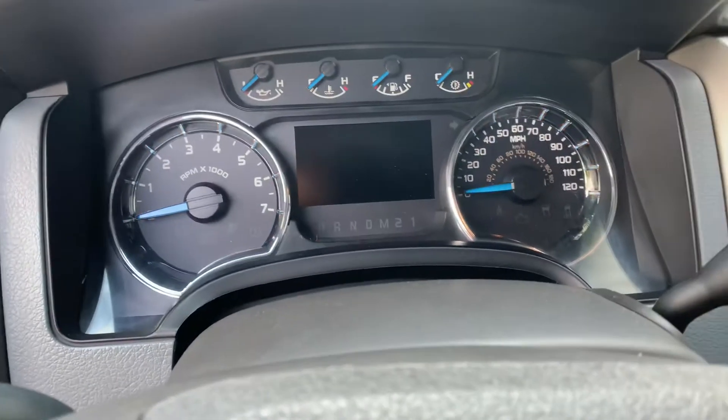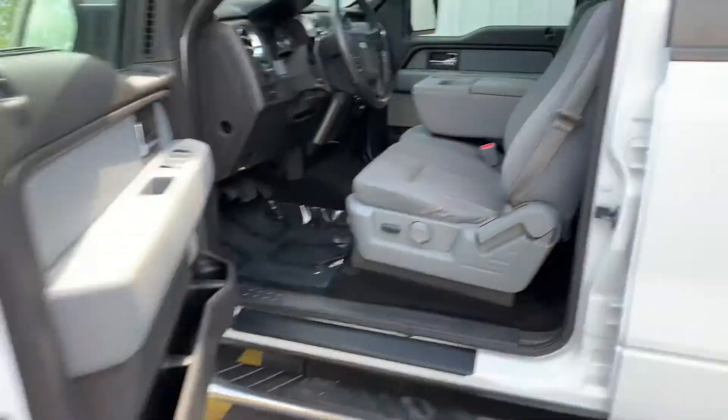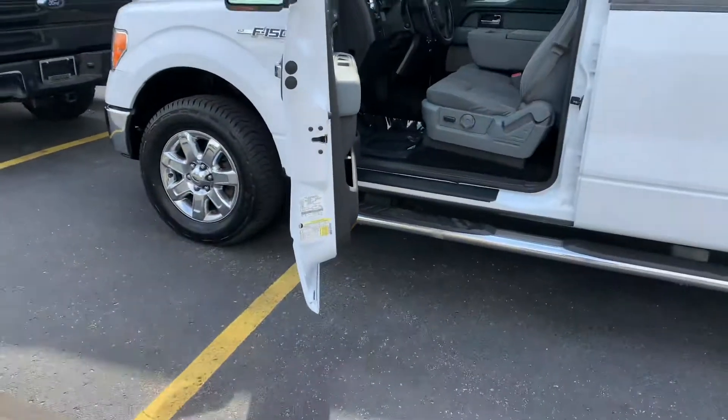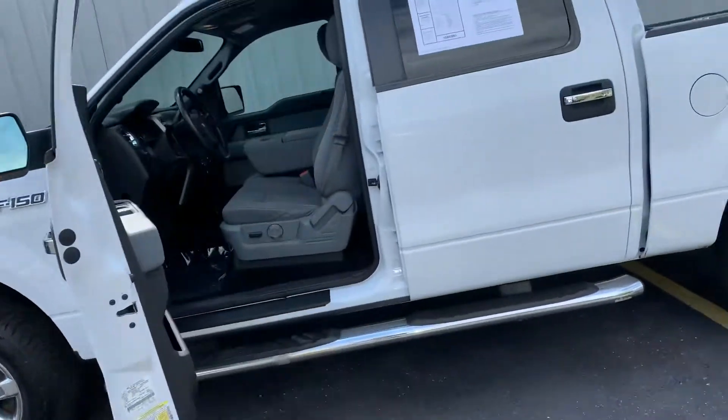I think this one's got remote — let me see what we got. I'm grabbing the wrong keys here. I got the wrong keys; I grabbed the F-150 in front of it. Anyway, let's wrap this up. $26,995. 2014 F-150 XLT with the XTR Chrome package.